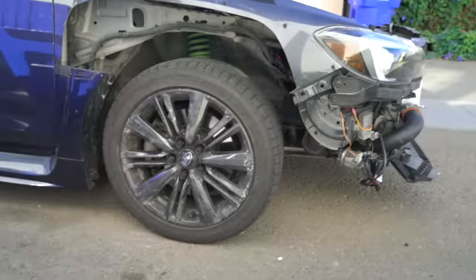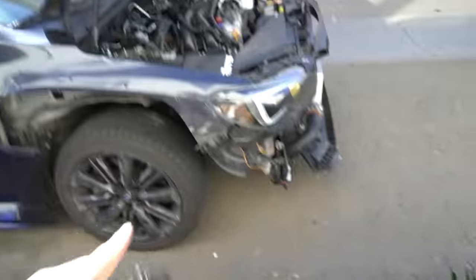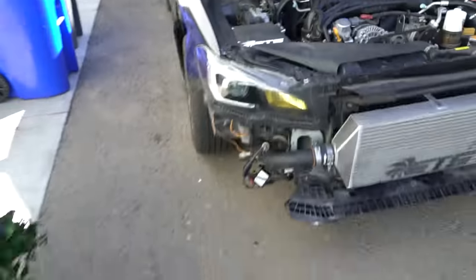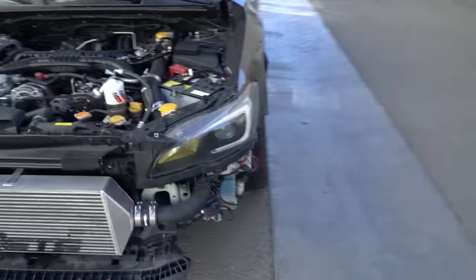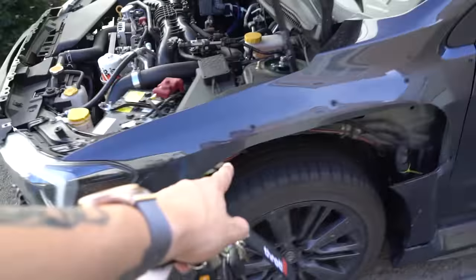I don't really know how long it'll be before I'm able to get it back, but this is how the car is going to have to sit. It makes me very nervous to leave the car like this. There's literally nothing there. You guys saw the video previously where I literally cut the entire fender out of the car, so literally nothing there, front and rear.